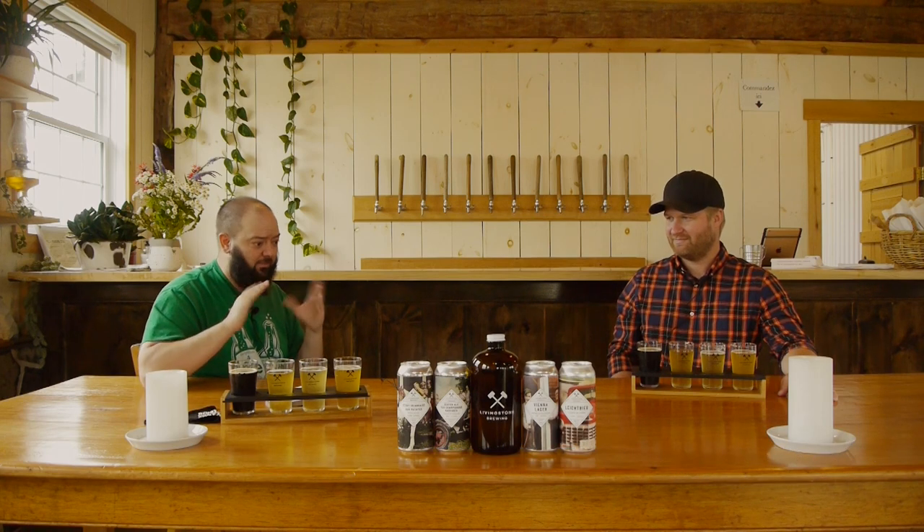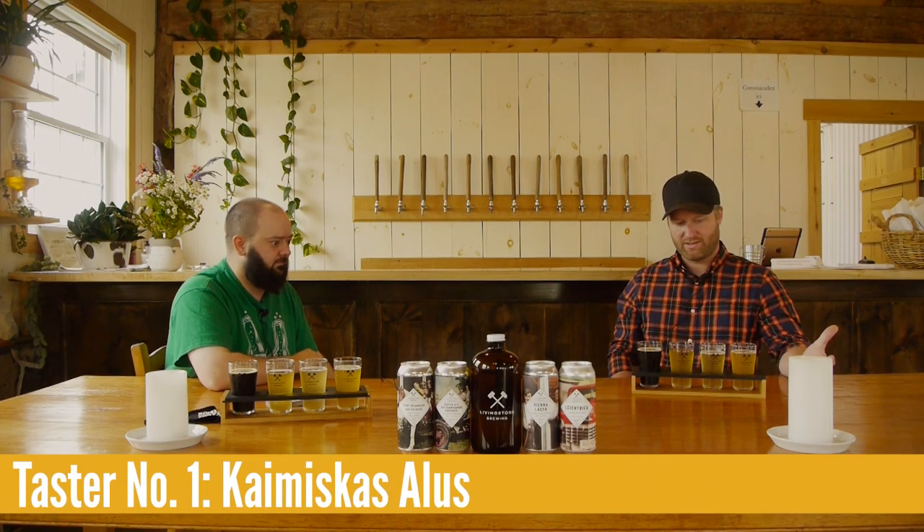We're going to start with a beer like we always do. The first one is called Kaimiskas Allos, which is a Lithuanian style raw ale — no boil, hop tea. Since there's no boil, you literally make a tea out of hops and dump it in the fermenter. It uses a Lithuanian yeast called Javaru, which ferments out in two days. High protein, a lot of texture, kind of a Belgian saison type profile. This is part of our farm series — traditional styles from around the world.